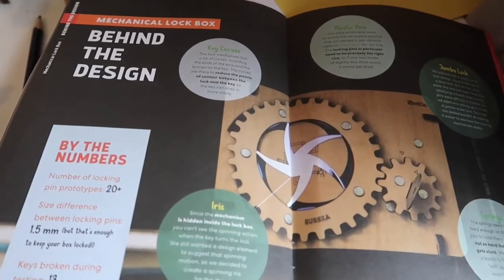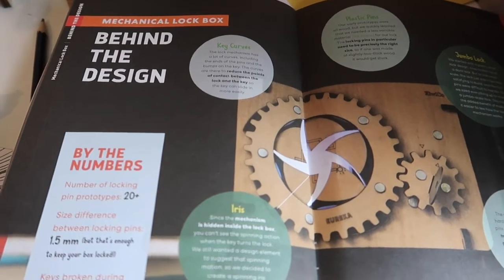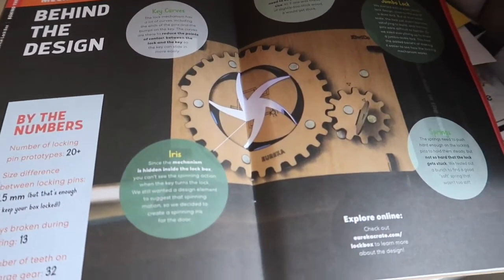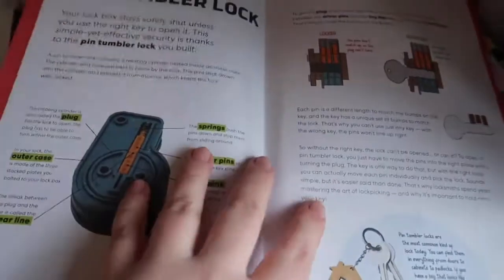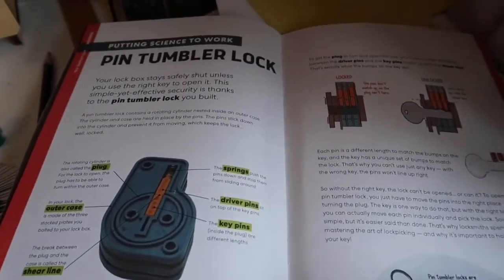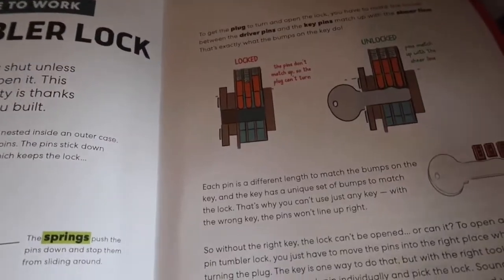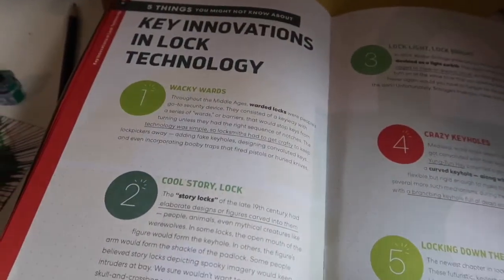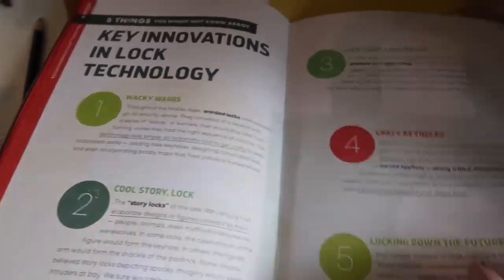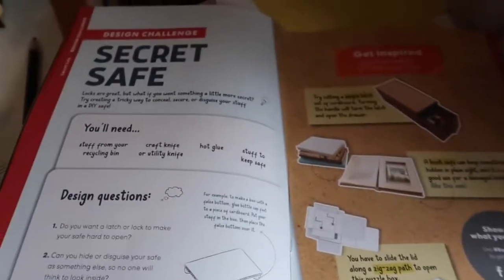In Kira's little book that came with it, she's got the instructions and lots of other information about locks and different things. This is behind the design. Then she's got a pin tumbler lock section — all about how it's built, how it works, how a keyhole works. She's got information on unpickable locks and key innovations in lock technology — all different types of lock information.